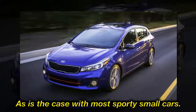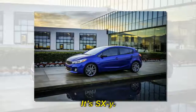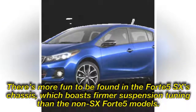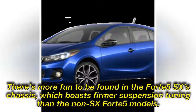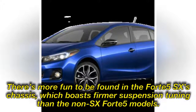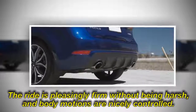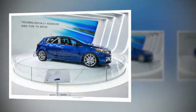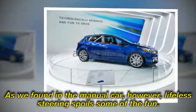As is the case with most sporty small cars, there's more fun to be found in the Forte5 SX chassis, which boasts far more suspension tuning than the non-SX Forte5 models. The ride is pleasingly firm without being harsh, and body motions are nicely controlled. As we found in the manual car, however, lifeless steering spoils some of the fun.